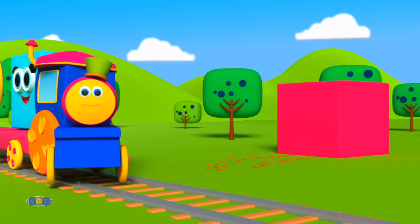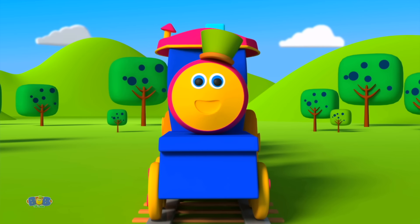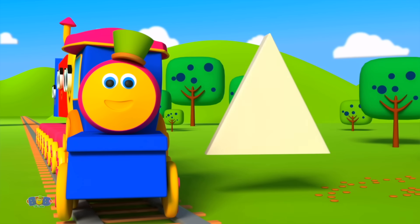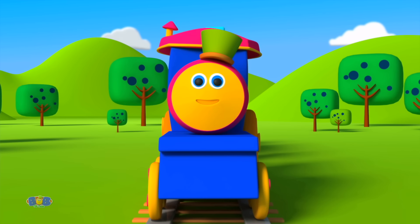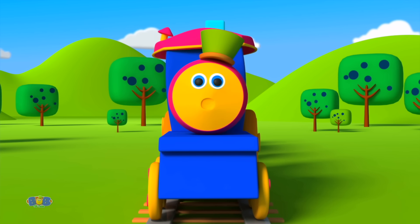My four sides are the same — what's my name? The square! Yes! Let's put it there. Now look aloft and tell me the shape of a roof. Triangle! Yes! Let's place it at a perfect angle. We're going strong.